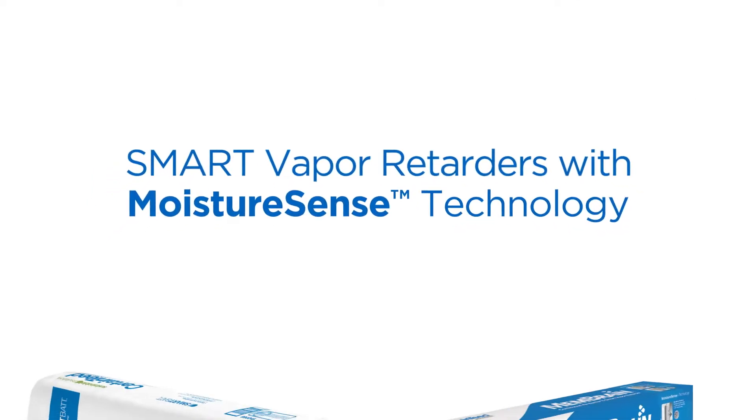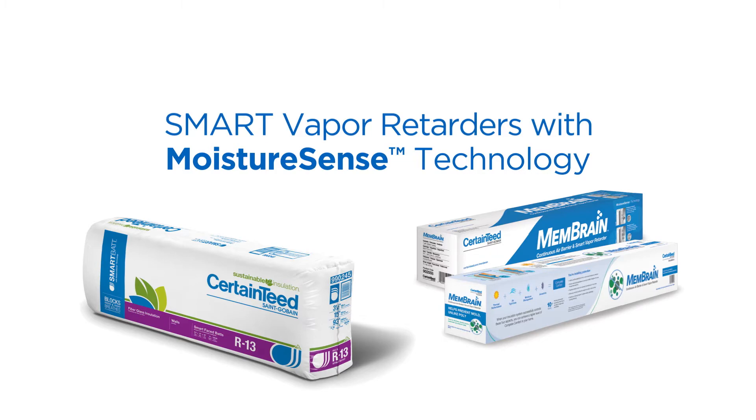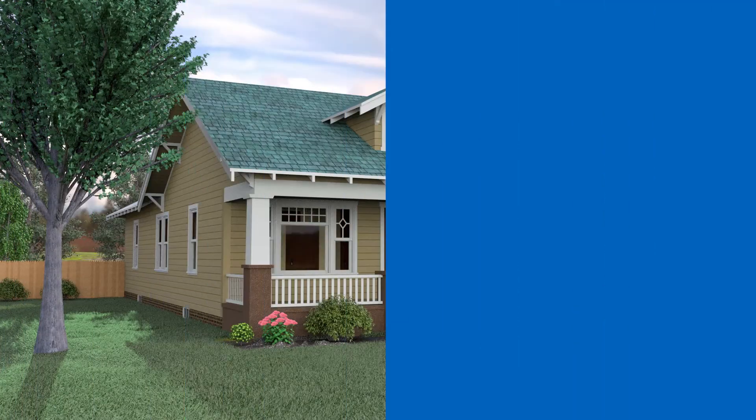CertainTeed smart vapor retarders with Moisture Sense technology are a class of dynamic products with permeability that adjusts to your home's ever-changing environment.